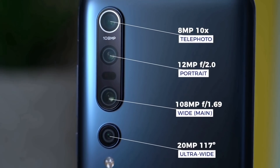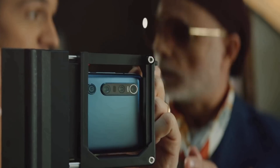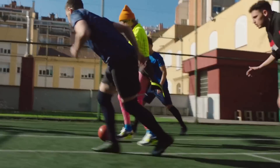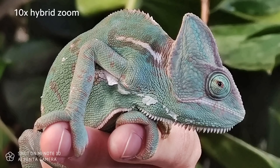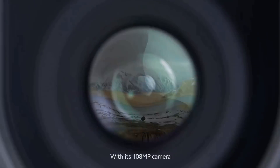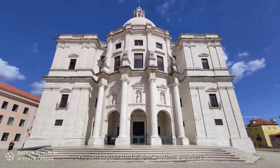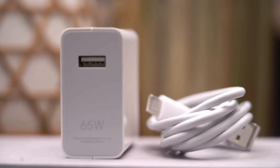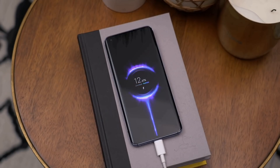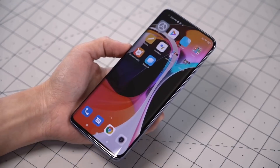One of the most important features of the Mi 10 Pro is the 108MP main camera, which takes fantastic pictures and supports 8K video recording like the Samsung Galaxy S20 series. It also has a 20MP ultrawide camera and two telephoto lenses — an 8MP with 10X hybrid zoom and a 12MP with 2X optical zoom for portrait mode. Pictures deliver great dynamic range and color accuracy. The Mi 10 Pro has a 20MP front-facing camera, a 4500mAh battery, 50W fast charging, 30W wireless charging, and 10W reverse wireless charging.